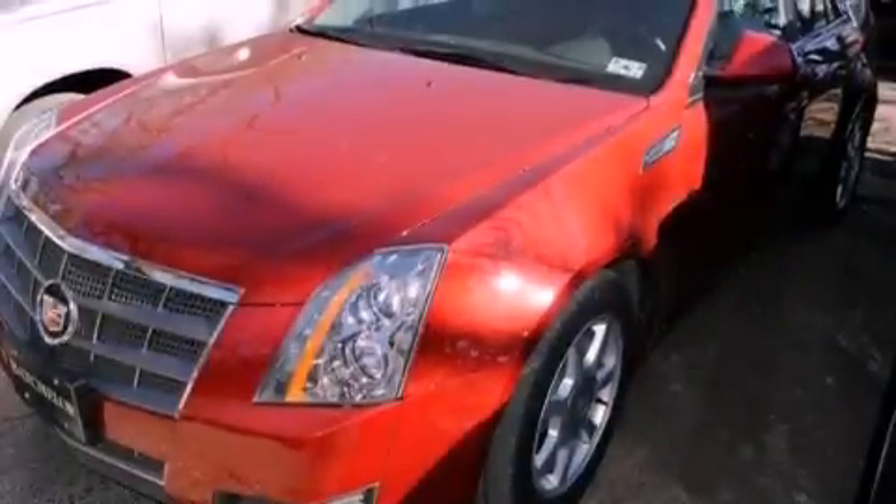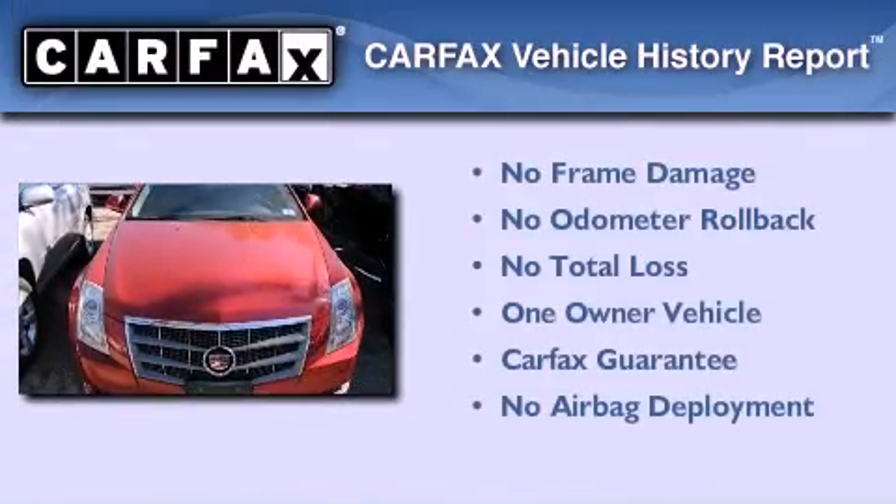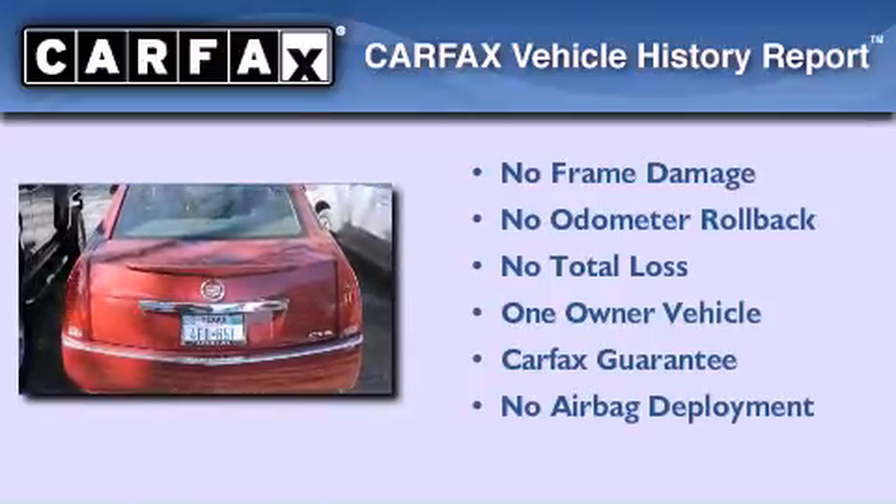Steering wheel controls. And this vehicle has fewer than 44,000 miles on the odometer. This Cadillac has had only one owner, and it qualifies for the Carfax buyback guarantee.